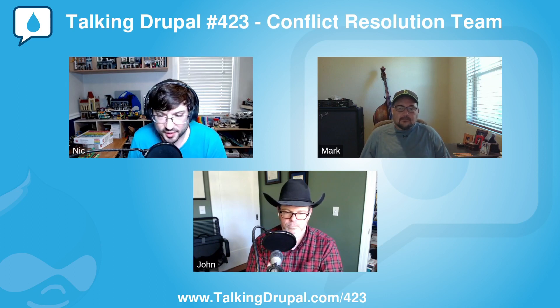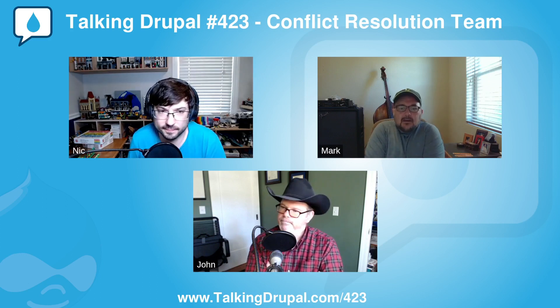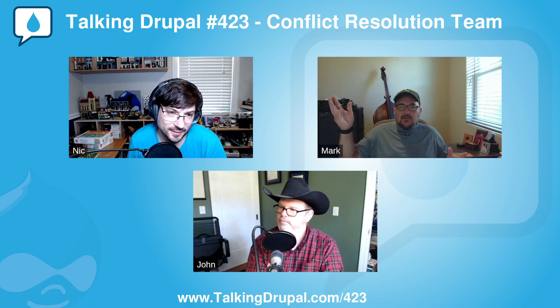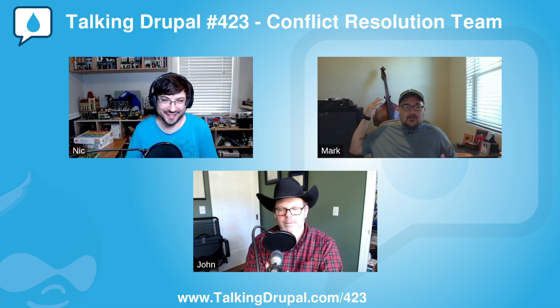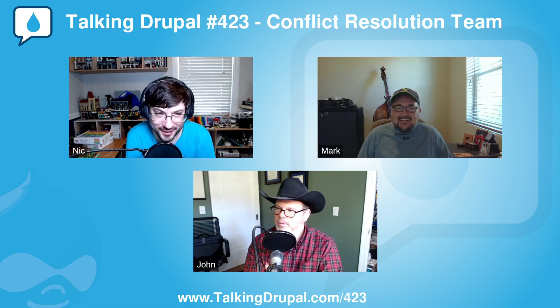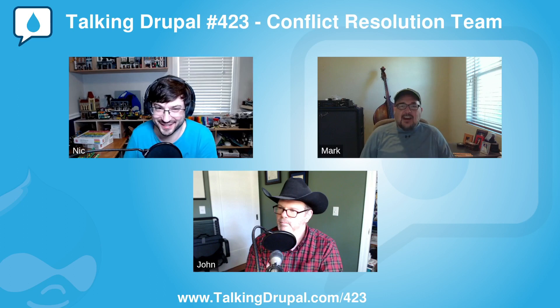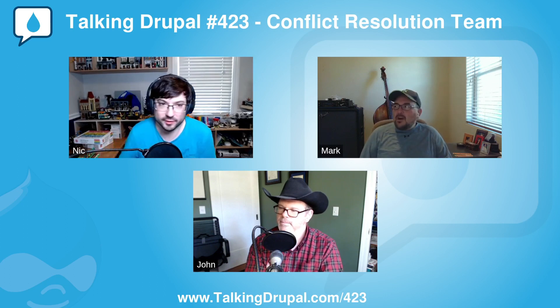Before we close, is there anything we didn't talk about that you'd like to bring up? Nothing I can think of as far as conflict resolution team or anything else in general — though I could talk for hours. Actually, I've been meaning to ask — that's a standup bass in the background. I just got it repaired and I'm trying to learn it. Fretless basses are new to me, and that one's definitely fretless. It's really cool because you actually have to hear the note — there's no specific fret that's going to be the right note.